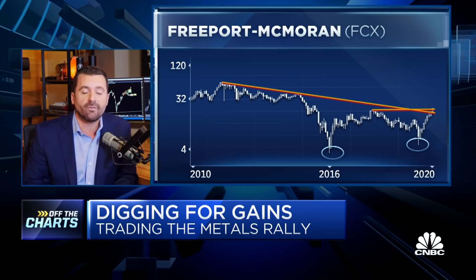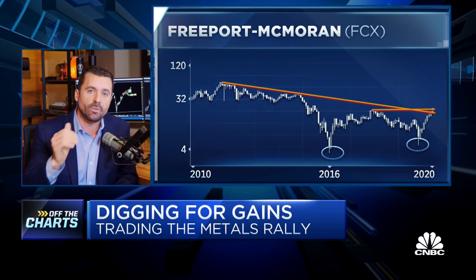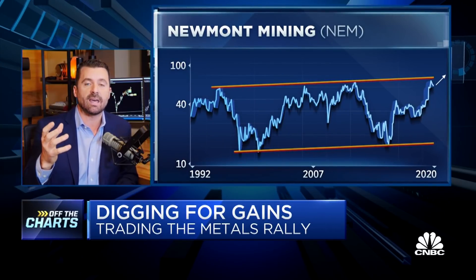The company gets 80% of their profits from copper. Copper is an exact same-looking chart, same kind of deal — above $3 in copper if we can sustain that in the monthly.